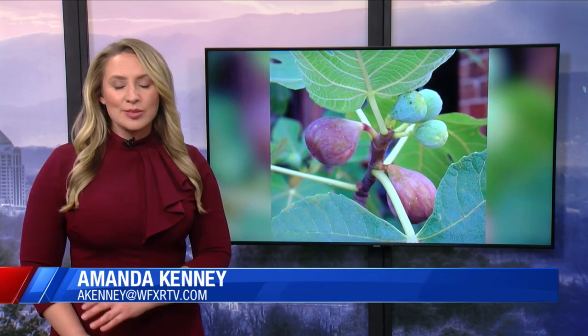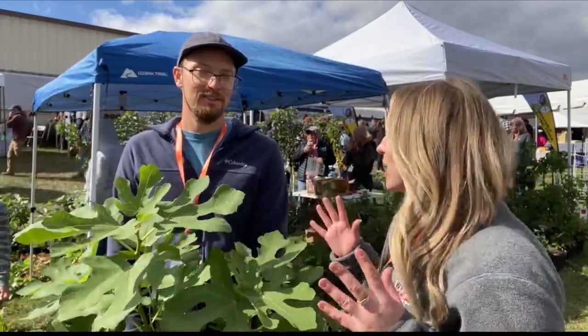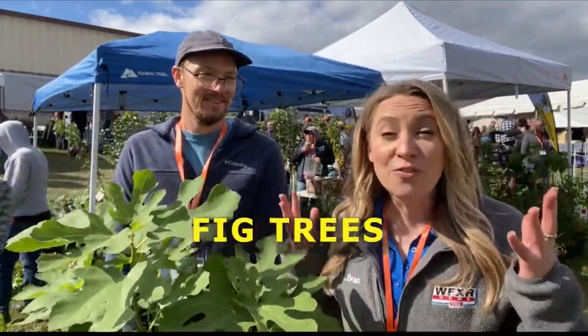Welcome back. I took all the dirt on the road to Front Royal, Virginia for the Homesteaders of America Convention. That's where I ran into Virginia Tech grad and speaker at the convention, Paul Hutchinson. He gives us all the dirt on something he says he gets a lot of questions about — fig trees. Today, I have Paul Hutchinson with me from Windmill Heights Garden Center out of Culpepper, Virginia. We are at the Homesteaders of America Convention, and today Paul is going to give us all the dirt on fig trees.